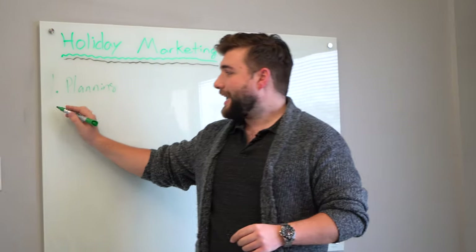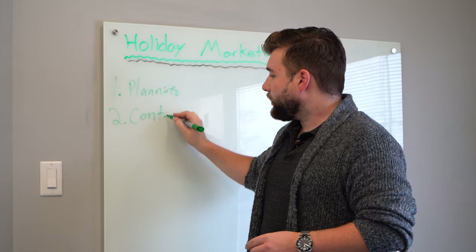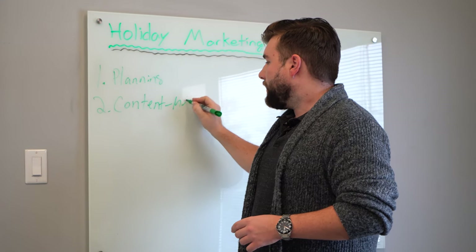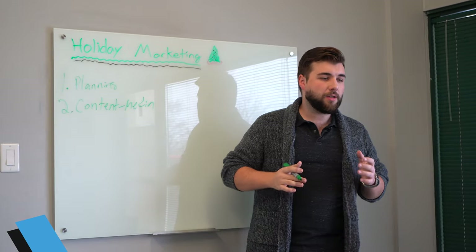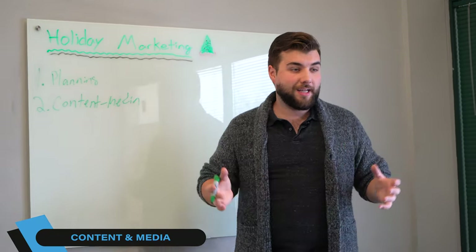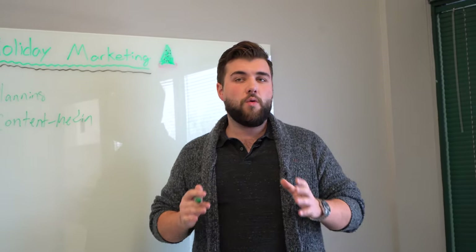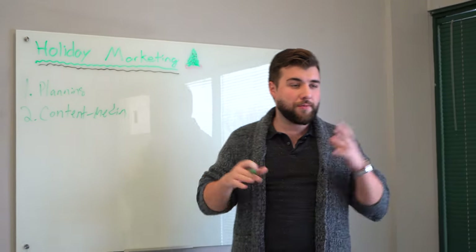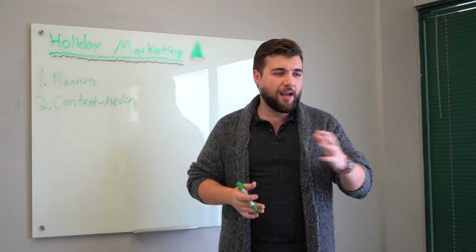Number two: once you have your plan and strategy, you have to seriously consider the content and media needed to pull this all off. You can't market on social media without content — you need something: photos, graphics, videos. You have to figure out what's going to be the best combination for your strategy.